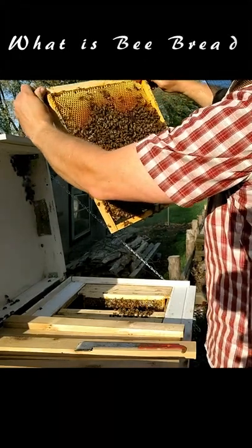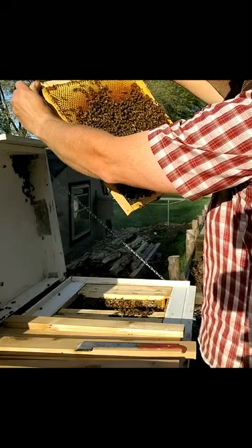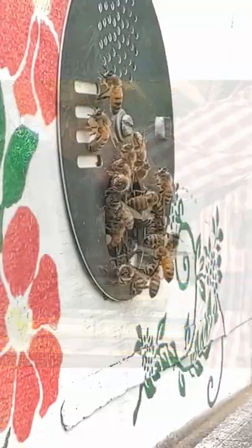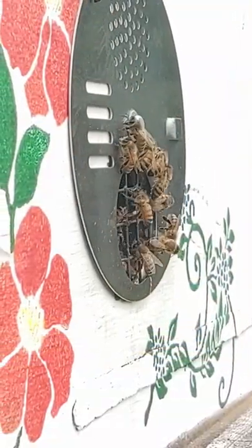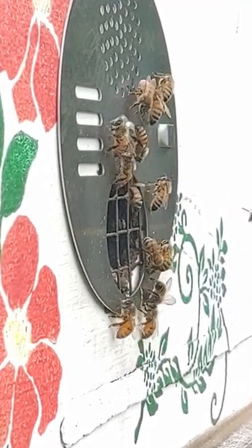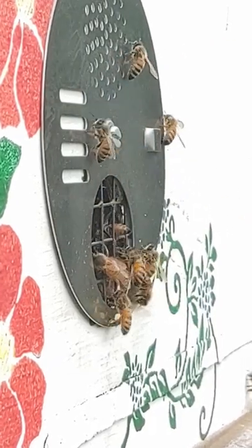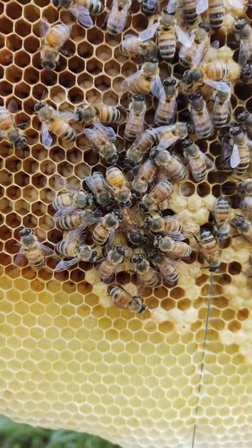A viewer recently noted that I often mention seeing bee bread in the beehive frames, but never explain or show what this is. Bees forage flowers for two main products: nectar and pollen. Nectar is the adult bee's primary food source and becomes the honey that we know and love. Pollen is a protein source for the bees, used to feed developing larvae.